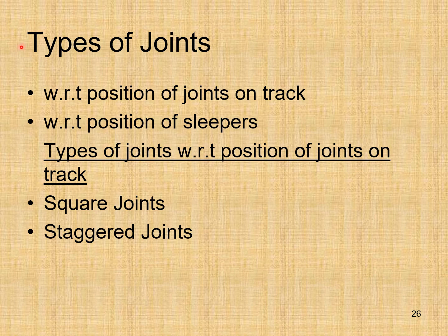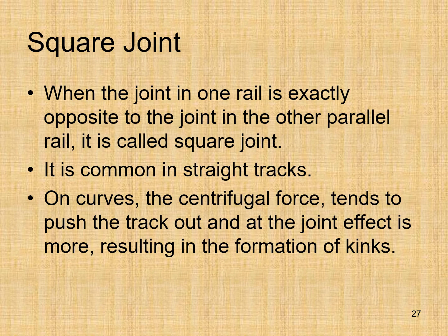Types of joints: with respect to position of joints on track we have square joints and staggered joints. In a square joint, the joint in one rail is exactly opposite to the joint in the other parallel rail. This is common in straight tracks. On curves, centrifugal force tends to push the track out and the joint effect is more pronounced, resulting in the formation of kinks.